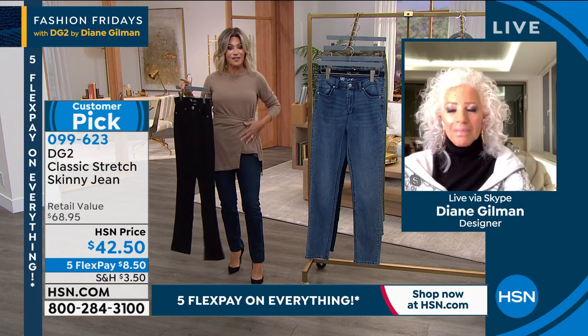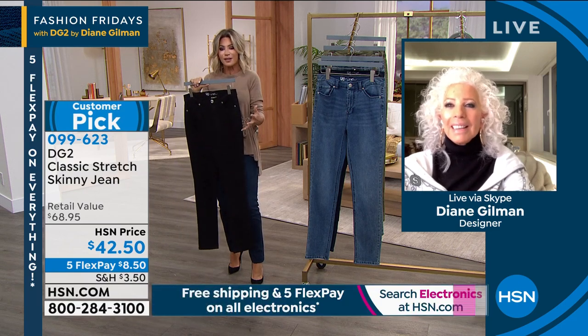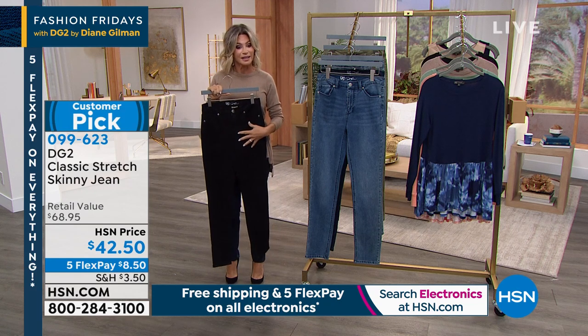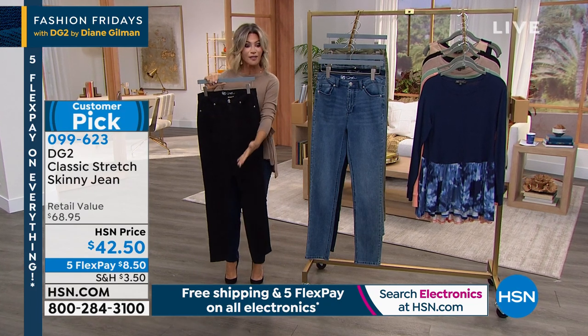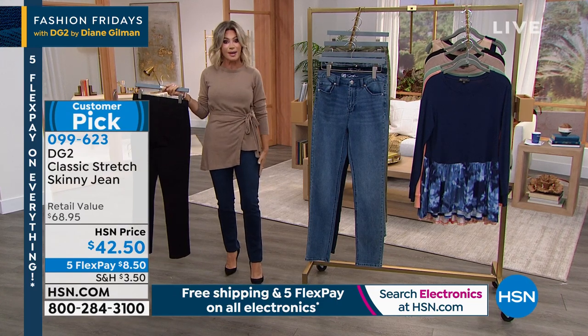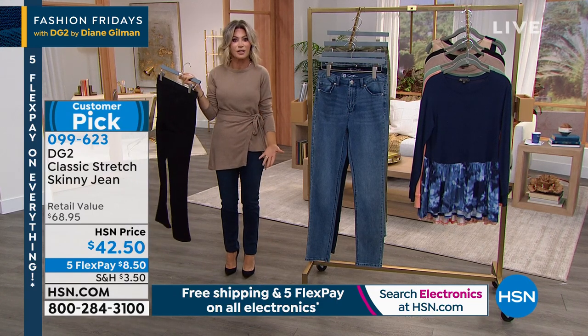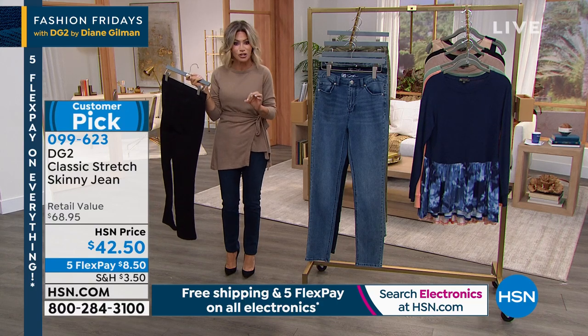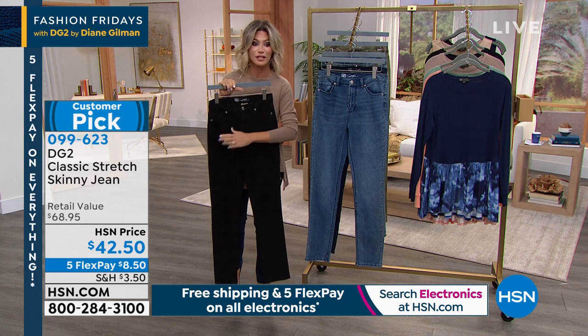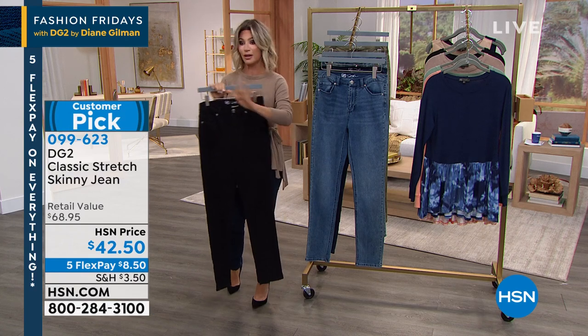There is nothing else like the classic fit. If you've watched Diane for years and don't know where to start — start with the classic. Here we have all the colors. Flex payments at $8.50, back with this fun little sweater coming up. This is amazing — for under $100, you can't touch premium quality denim at $8.50 to try. If you don't love it, you send it back, no questions asked.